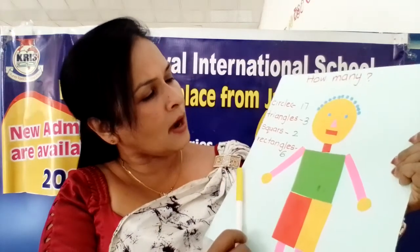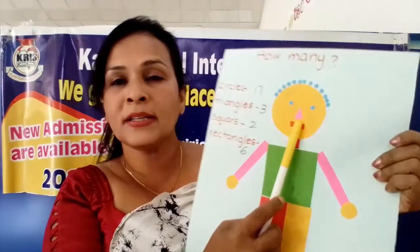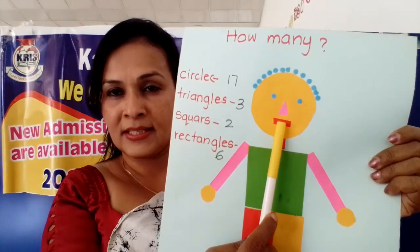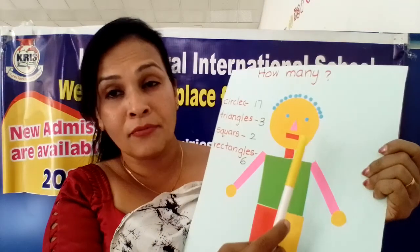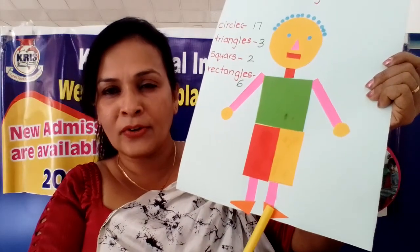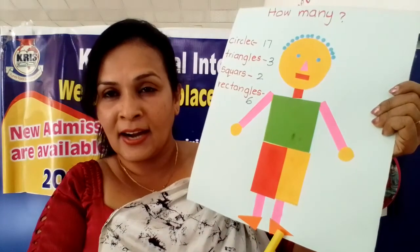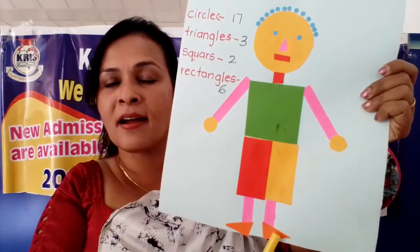Now we will see how many triangles are here. Are there any? No. What is the shape? Triangle. Now already we found one triangle. Are there any? No. Shoes - triangle shapes. Then all together - one, two, three. How many triangles are here? Three triangles are here.